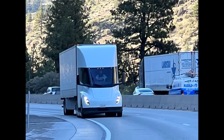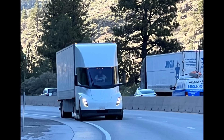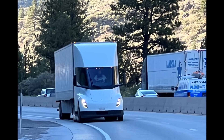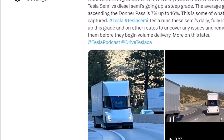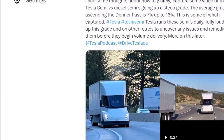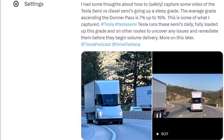In this video, Tesla Semi demonstrates superior performance on steep grades, generating excitement for electric trucking. Twitter blogger Zan Egler captures Tesla Semi's impressive climb on Donner Pass in the Sierra Nevada. Take a look, friends, and welcome back everyone.